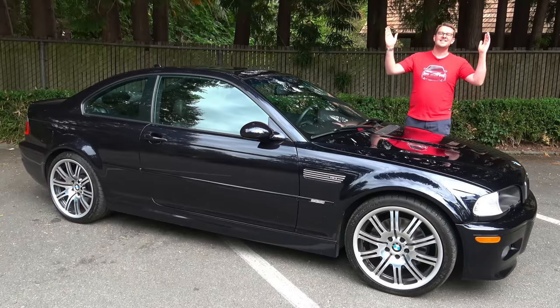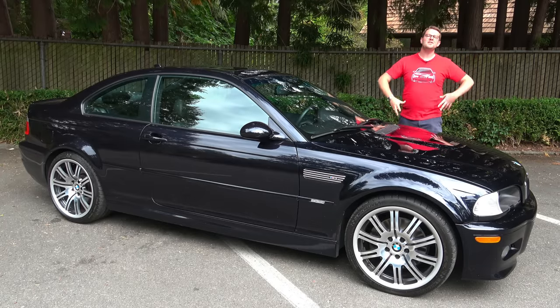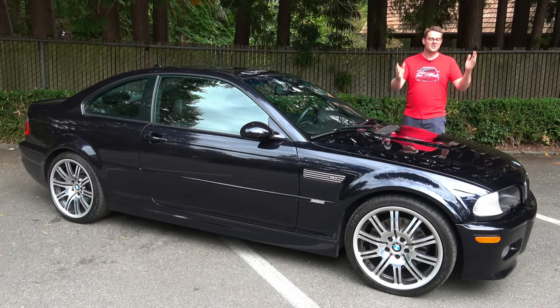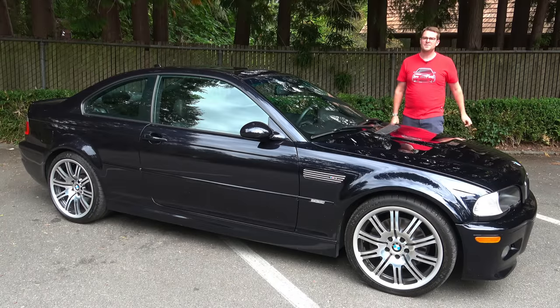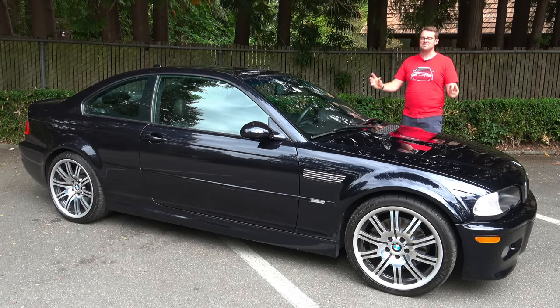What a car. I just absolutely love this car. And that is the E46 generation BMW M3. This car was a sensation when it came out and it remains a sensation today thanks to its glorious naturally aspirated six-cylinder, its wonderful six-speed manual transmission, its great handling prowess, and of course its amazing styling.